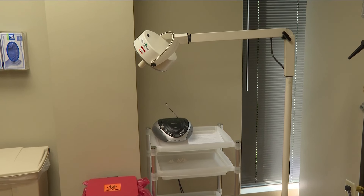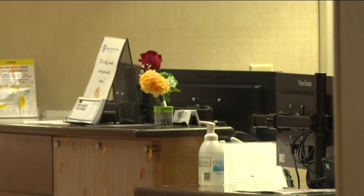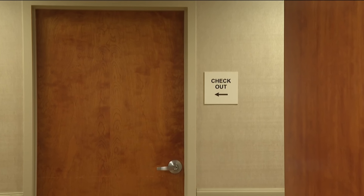Dr. Ready says Northside medical offices and hospital were able to find a workaround because only some computers were impacted, helping to keep delays in check. Reporting from Atlanta, Erica Murphy, 11 Alive News.